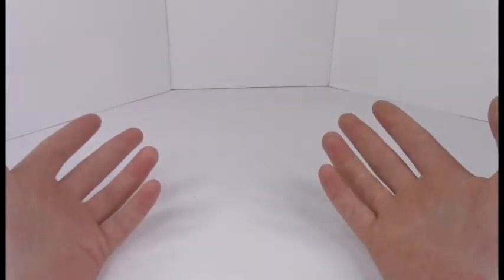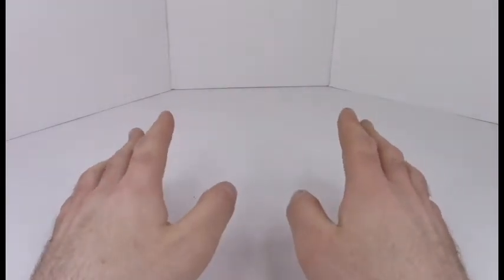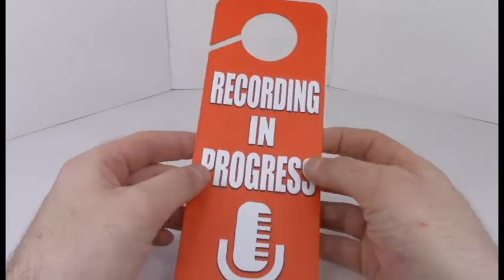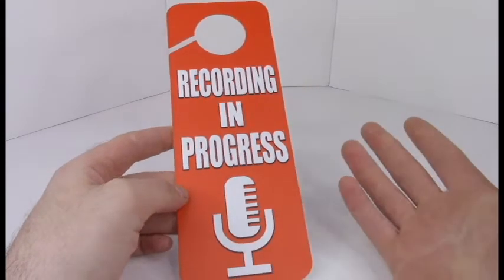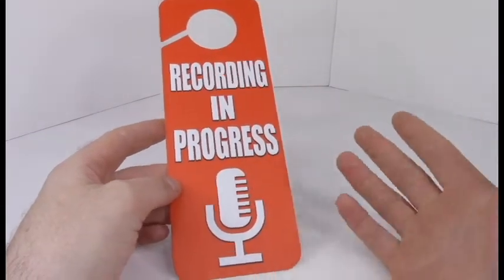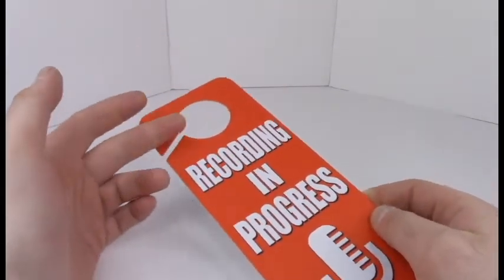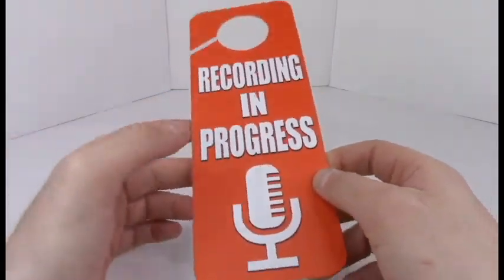Recently I updated my sign on the front of my door to notify people that I was recording. It's a nice sign I got off Amazon — you can just Google it if you want. It's a nice sturdy plastic that fits over my door handle.